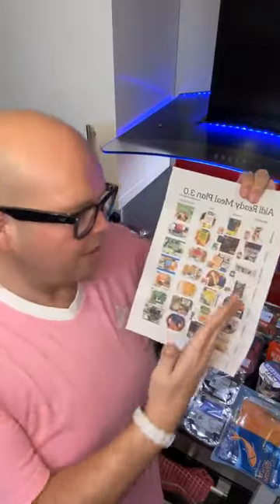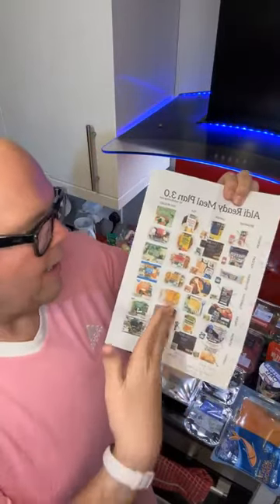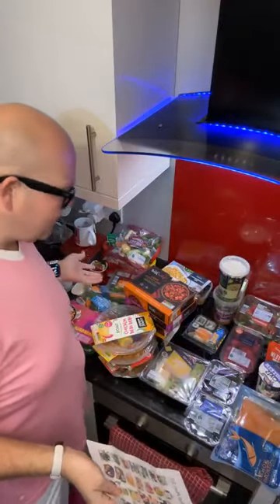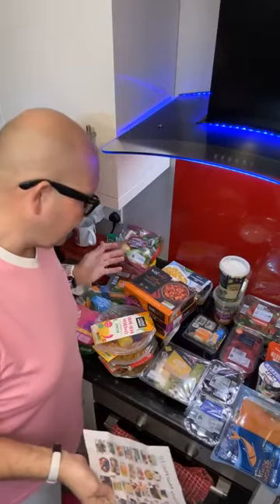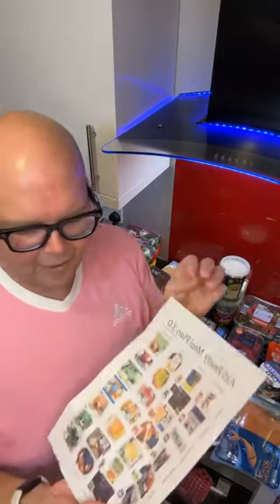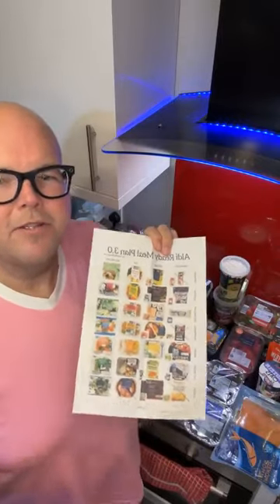You have something sweet and proteiny for breakfast, something snacky for lunch, and then in the evening you have a ready meal with some vegetables. This is what that week looks like. Just bear in mind, cooking at home and buying ready meals is a big difference cost-wise.